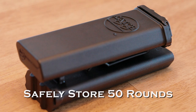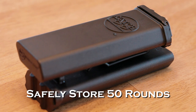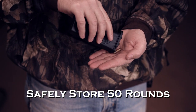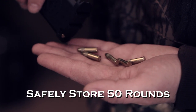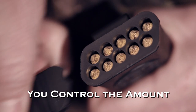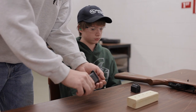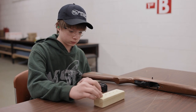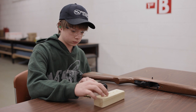Our Catch-22 safely holds up to 50 rounds of .22 long rifle. There are 10 columns that hold 5 bullets. The detented lid allows you to open one column of 5 bullets with each click, allowing you complete control over how many rounds are dispensed. The Catch-22 allows the range officer to have confidence that only 5 rounds will be given to each youth shooter at the firing line.